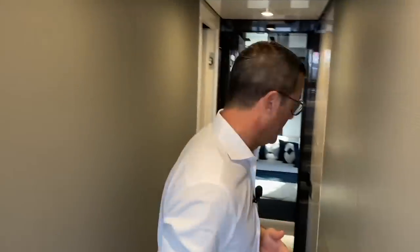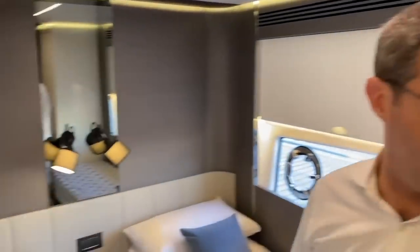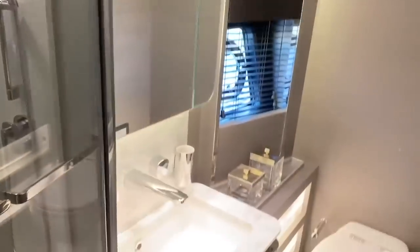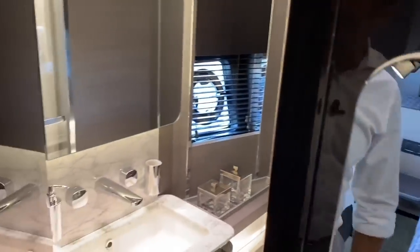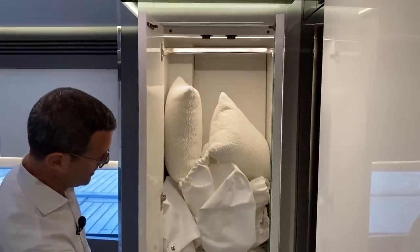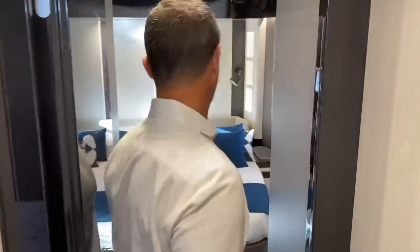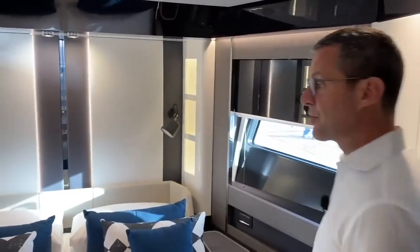Going forward towards the bow, we enter the second guest cabin — again with a Pullman bed and an ensuite bathroom. In this case the bathroom is not shared and features an enclosed shower with natural stone and natural wood, ample storage under each bed, as well as a hanging closet with shelves.